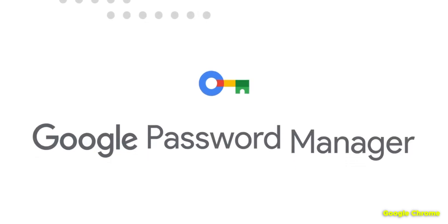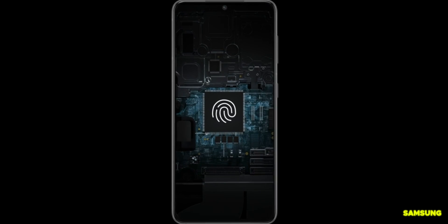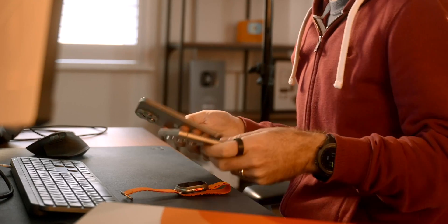Now this is one of the biggest reasons why using built-in password managers like Google Chrome, Apple's Keychain or Samsung Knox just isn't a good idea — because you can't switch devices.